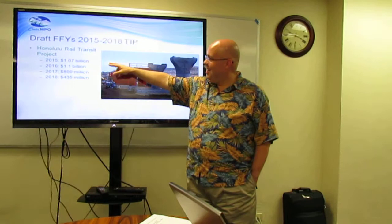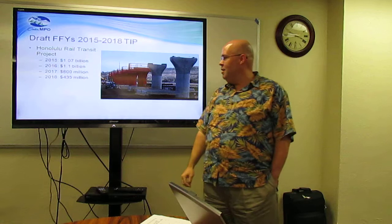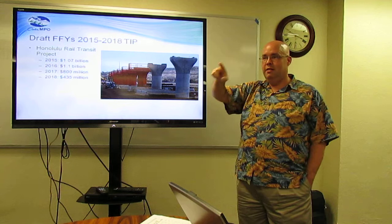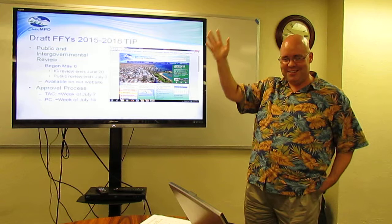Last but certainly not least, the Honolulu Rail Transit Project. In 2015 and 2016, $2.2 billion. Another $800 million in 2017, and $435 million in 2018. There's a rumor that after seeing Godzilla over the weekend, someone decided the train should be Mothra-proof — because in the movie, Mothra destroys the train. You knew there were monsters destroying cities.